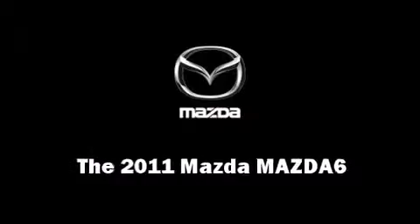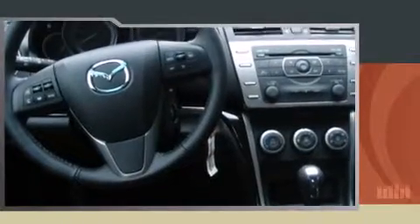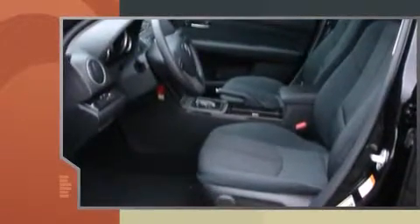You can expect a lot from the 2011 Mazda Mazda6. This four-door, five-passenger sedan offers the features and options for which you've been searching. Under the hood you'll find a four-cylinder engine with more than 170 horsepower, providing a smooth and predictable driving experience.